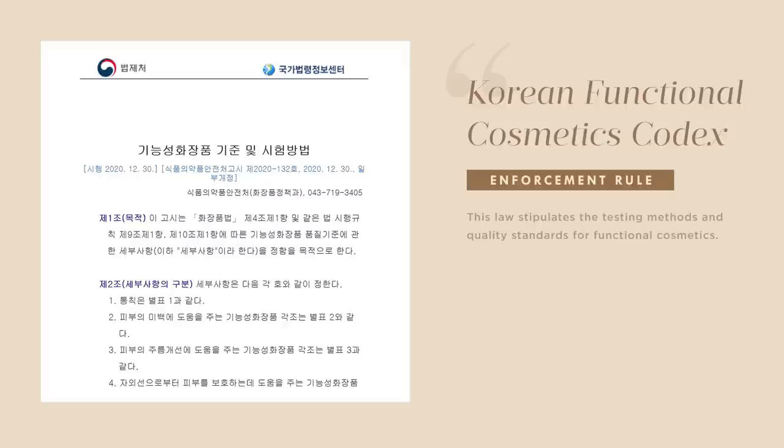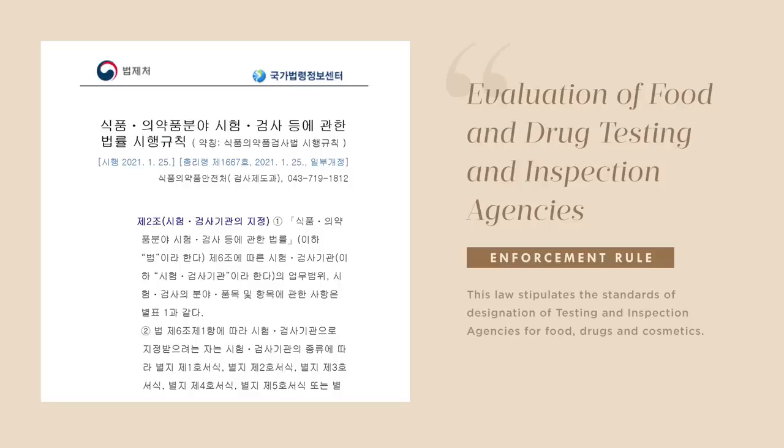When a company requests the MFDS to evaluate a functional cosmetic product, they must submit a dossier confirming the safety, efficacy and function of the product according to the testing standards recognized by Korean law — the Korean Functional Cosmetic Codex. This means the MFDS doesn't test products themselves; they simply review test results that are submitted to them. Testing is handled by inspection agencies officially appointed by the Korean authorities, and the Korean Institute of Dermatological Science is one of them.